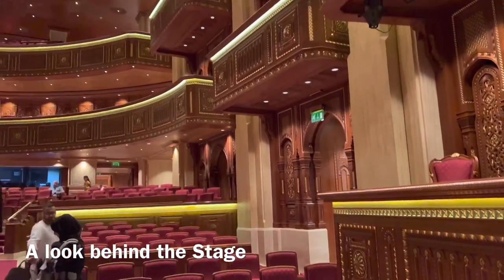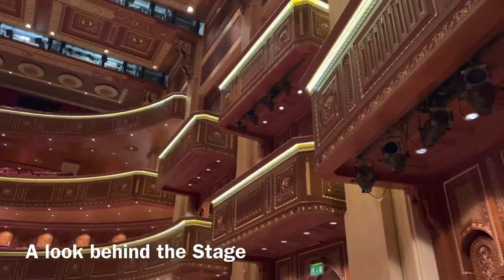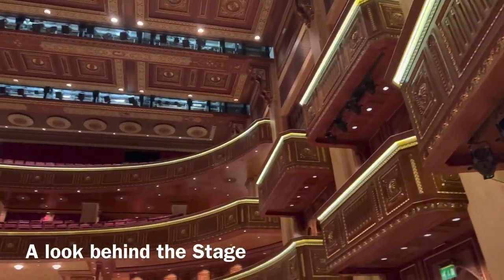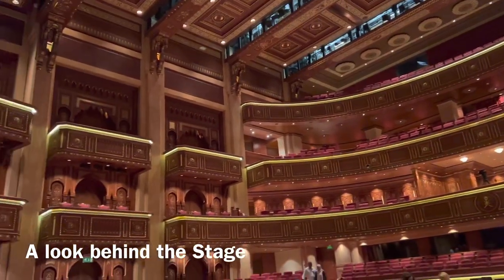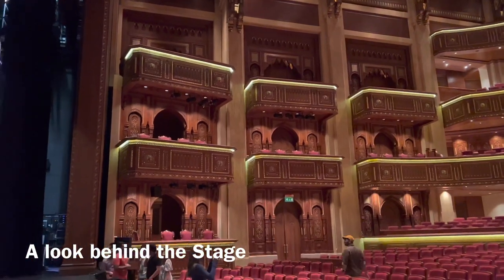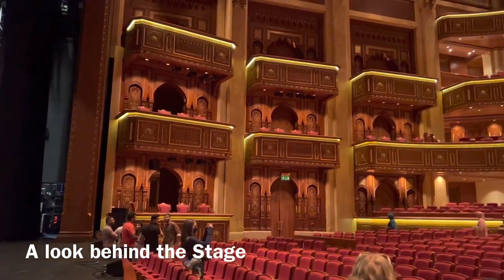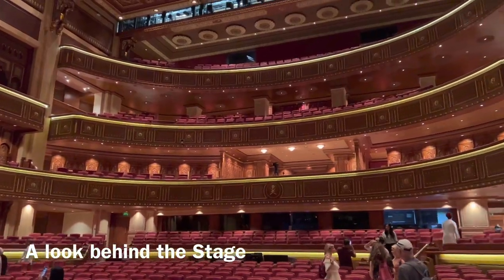I wonder which one is the royal lodge — the lodge of the Sultan — maybe this one above. So the royal lounge, where is it? They all look the same. Maybe he's not an art lover, the Sultan of Oman. I know he's a sport lover, so for sure he's going to watch the Soccer World Cup.